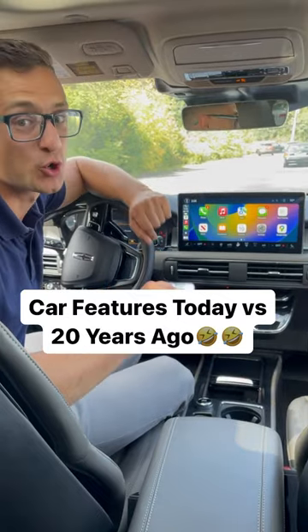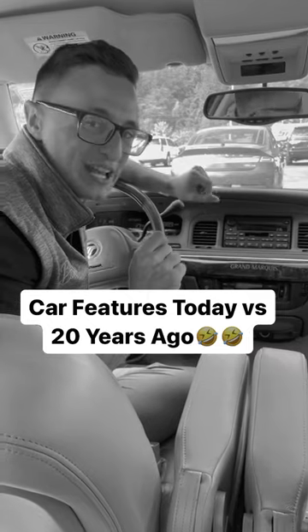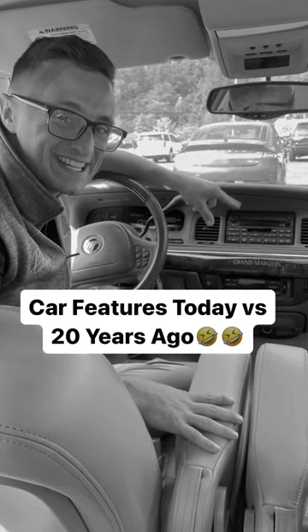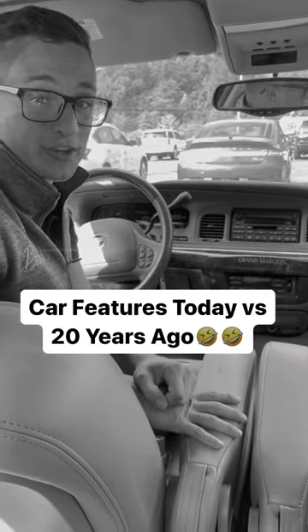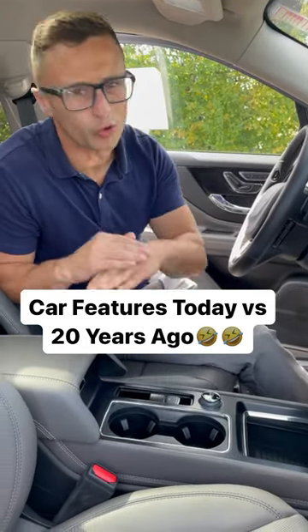This has a six-slot single CD player, so you can put all your favorite CDs in at one time and you don't have to go into the trunk because it's built right into the dash. It also has heated and air-conditioned cup holders, keeping your drinks hot or cold all day long.